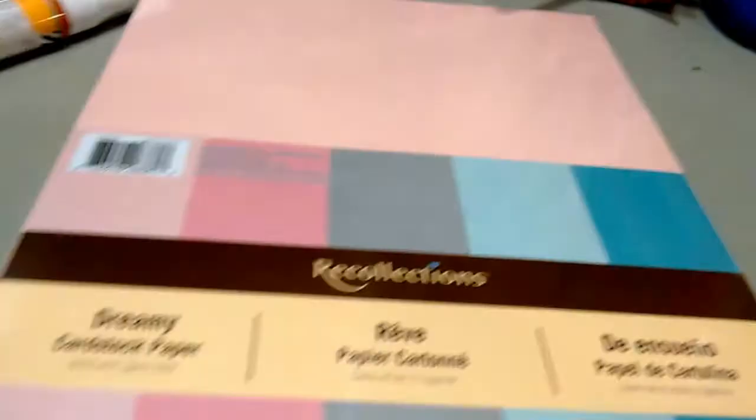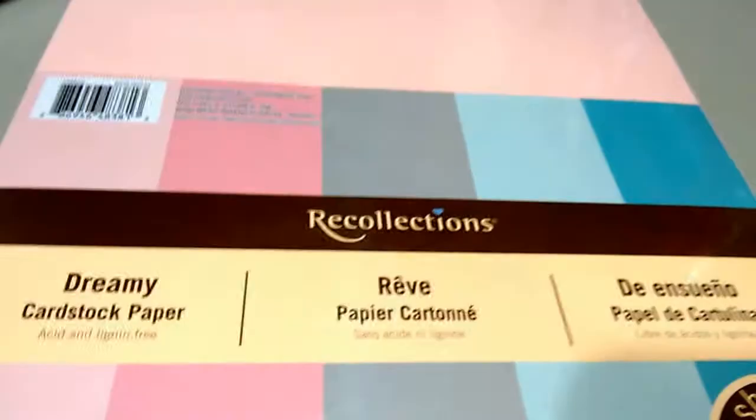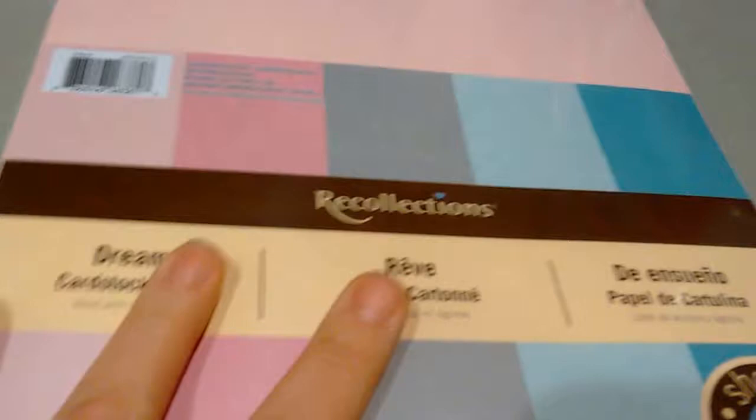The last thing I picked up — because I'm all out of pink paper, which is weird for me — was the Dreamy collection. It's got a really pale pink, a deeper gray, and two blues. I know I'm going to be doing some projects with this kind of palette.